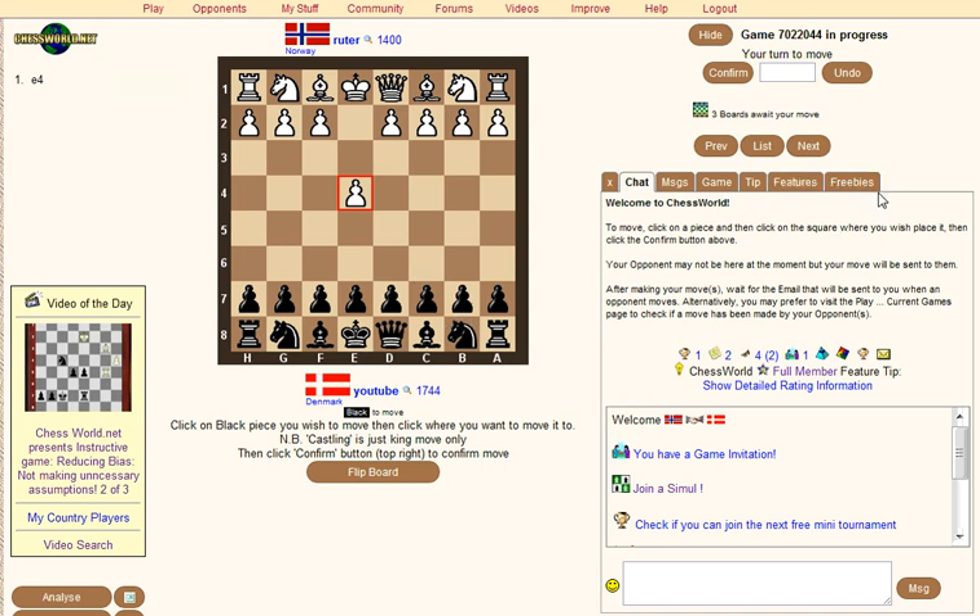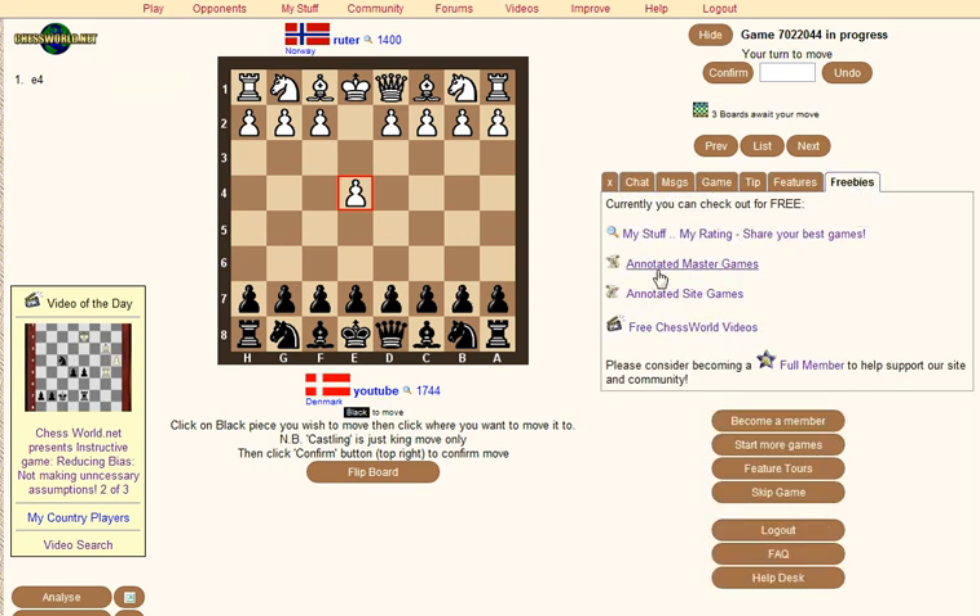Afternoon all. Another summer promotion for chessworld.net, which is my correspondence site that I've been working on for the past 11 years. A cool feature has always been annotated games, and if you go there's a new tab — freebies — which you can actually check out some of the annotated games on the site.